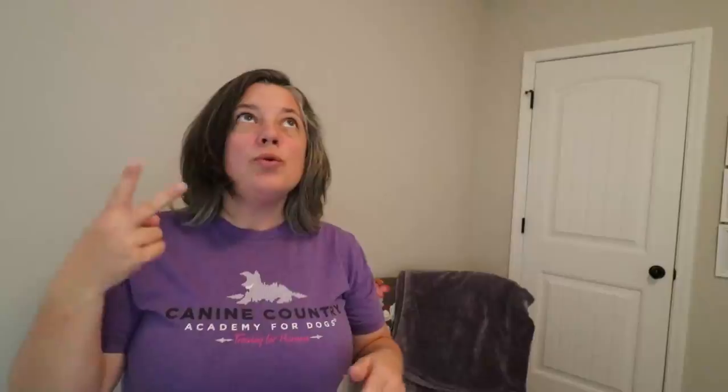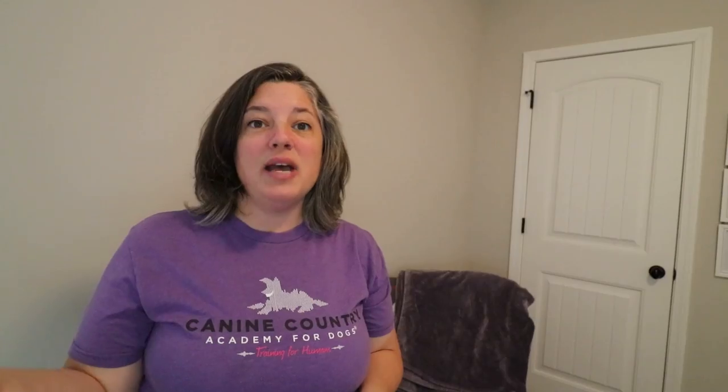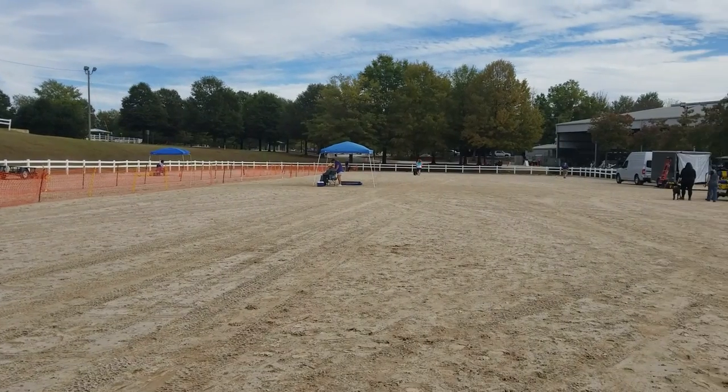I recommend having two known people — yourself and then a family member or friend — willing to either release or catch, whatever is most appropriate for you and your dog. I personally prefer catching Norby and leashing him up at the end, because that's when he's the most challenging. You can have treats so you can catch them and have them eat some sausage in your hand while you're leashing them up. I recommend having double sets of equipment, so two slip leads, so both parties have something to hold on to the dog.